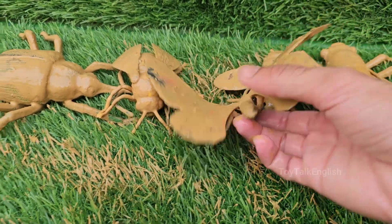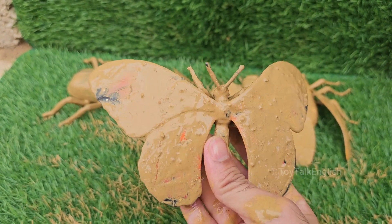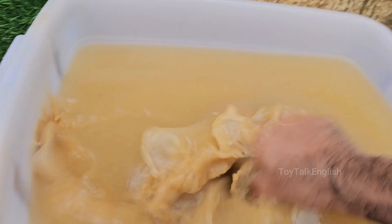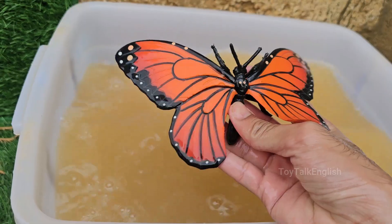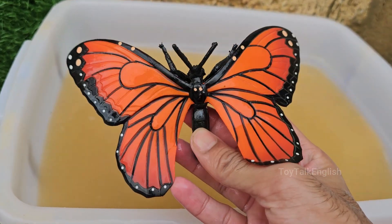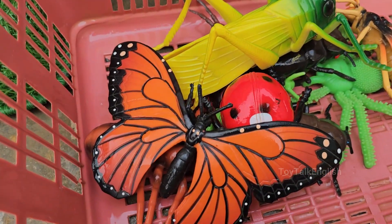Butterflies taste with their feet — their taste sensors are located on their feet, allowing them to detect the right plants for laying eggs. Butterflies transform from caterpillars into adults through a process called metamorphosis. They also have a straw-like tongue called a proboscis, which they use to sip nectar from flowers.